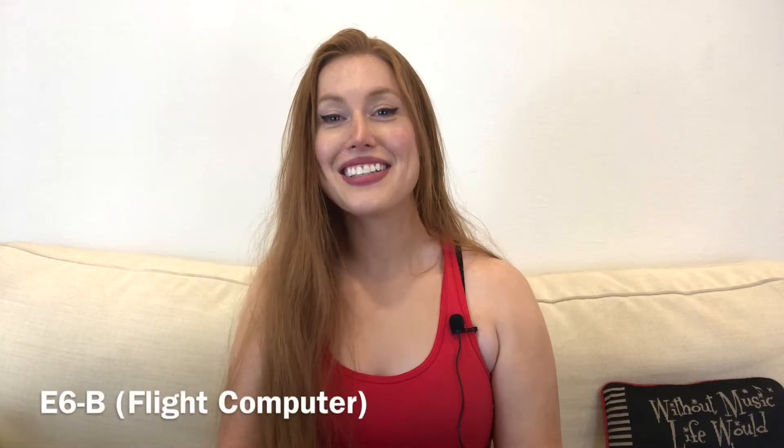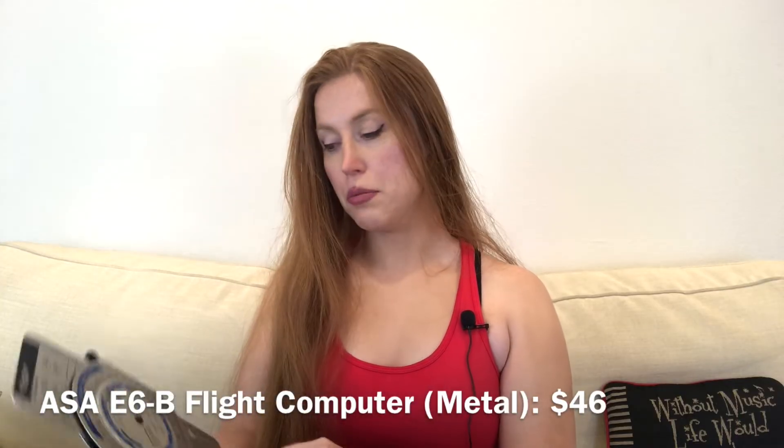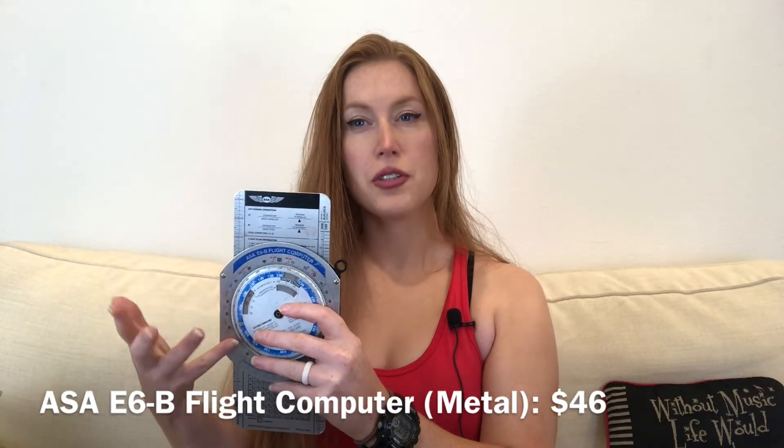I'll leave some links below if you want to take a look at what they look like, but you don't have to purchase these — you can use them as a reference on what to look for. The next thing you're going to need is an E6B. What this is is a calculator for flight — it assists with things like your flight planning, wind velocity and direction, and also helps with fuel burn if you want to do a quick calculation in the air. This is the ASA E6B flight computer, the metal version, which runs for around $46.